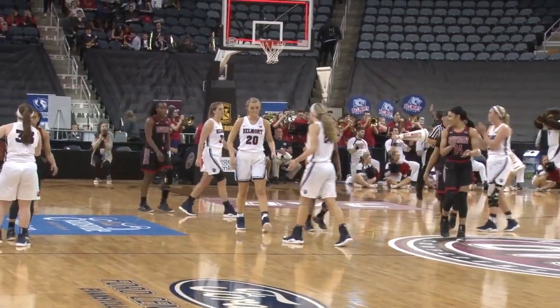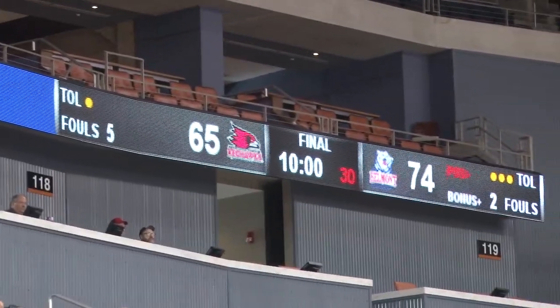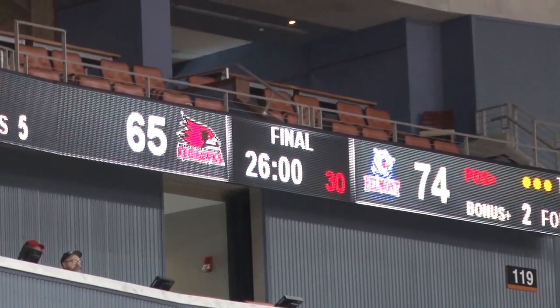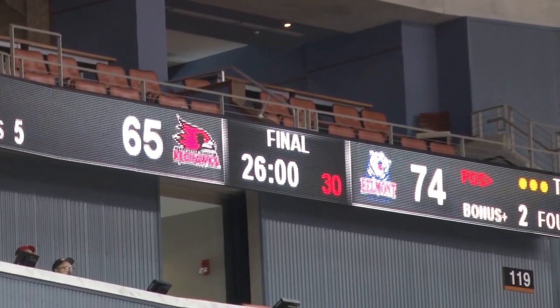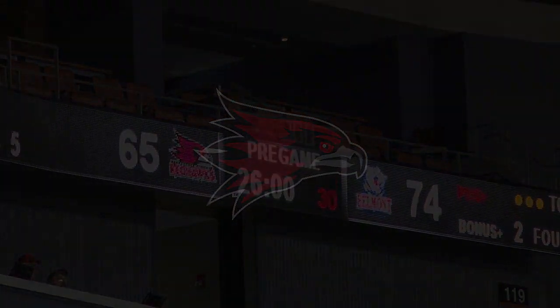And that'll do it. Final score 74. Simo, 16-5. The Bruins continue their run here this tournament. They have won three in a row.